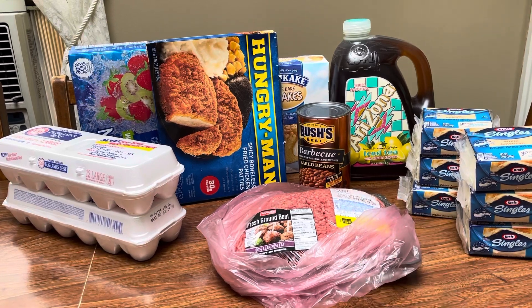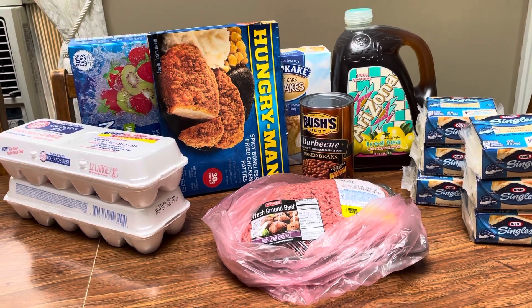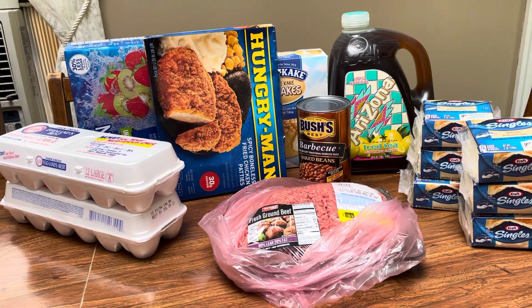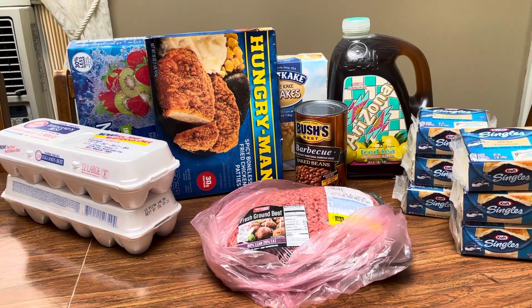Reclip those coupons and just a few deals I decided to do. There's also a Sargento Creamery that's $1.99 Friday through Sunday and there's a $1 digital coupon — my store is completely out though, so that's another great deal. Thanks for watching and I'll see you in the next one.